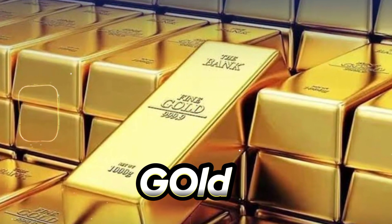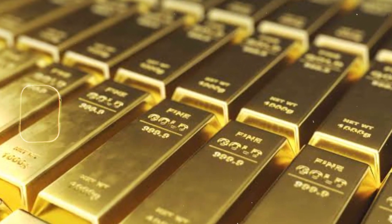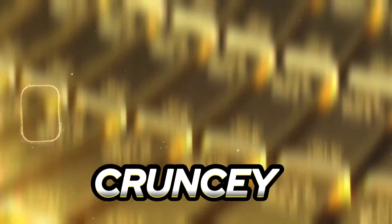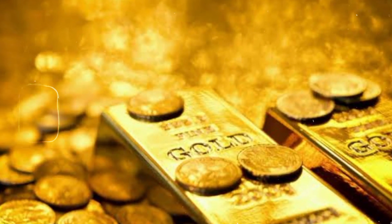Number three: Gold has been valued for thousands of years for its beauty and rarity. It is used in jewellery, currency, electronics, and as a hedge against inflation and economic uncertainty.